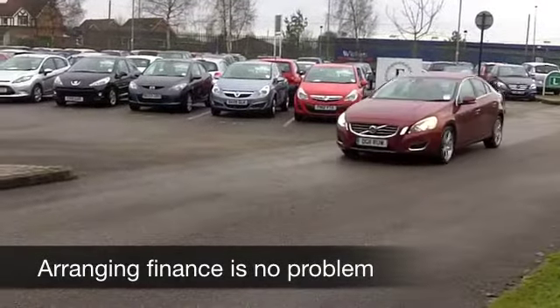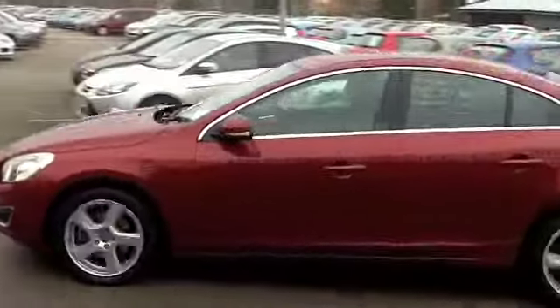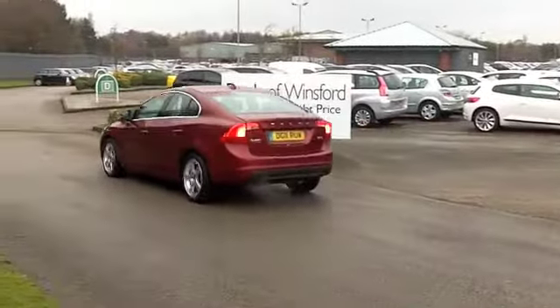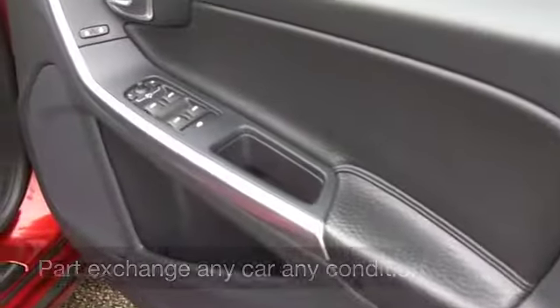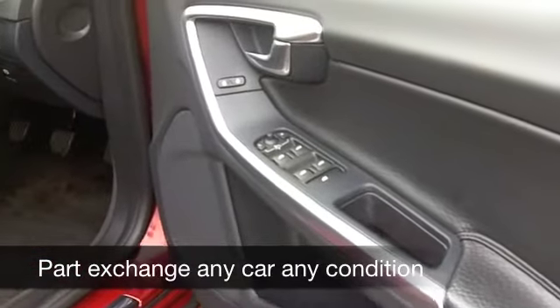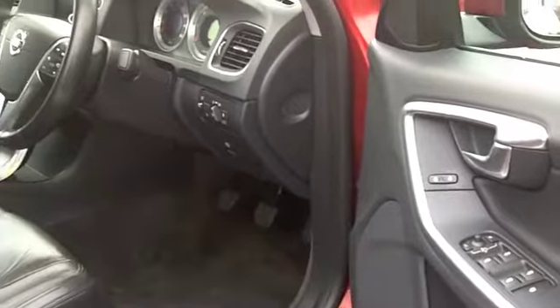You get great sharp styling on the outside as well, and this metallic red paintwork really does look rather stunning. This comes from 2011, and you have the benefit of a full service history, so you can get behind the wheel in confidence and look forward to many miles of very enjoyable motoring.